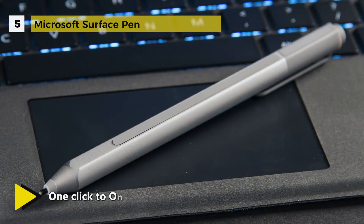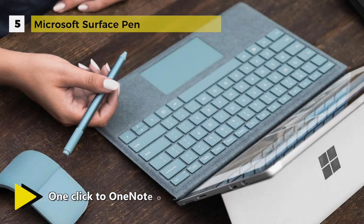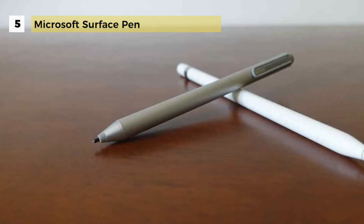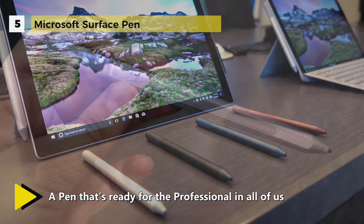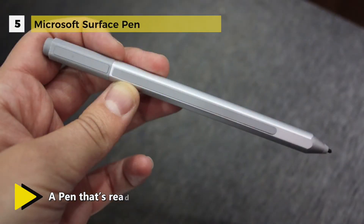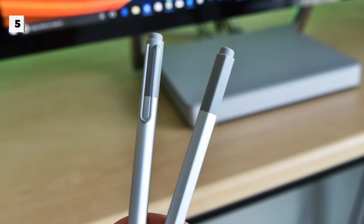Ink flows without any lag. Apps like OneNote, Microsoft Office, Adobe Suite, and Sketchable support the Surface Pen. The intuitive rubber eraser and replaceable battery let you work uninterrupted, and it's compatible with the Surface Pro, Surface Pro 4, Surface Pro 3, Surface Laptop, Surface Studio, and the Surface Book.